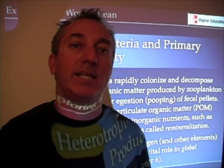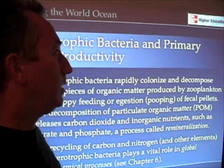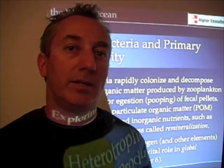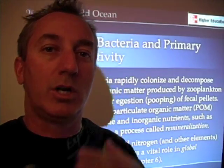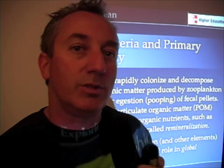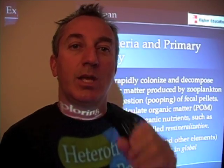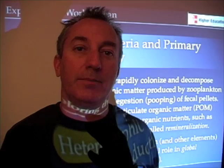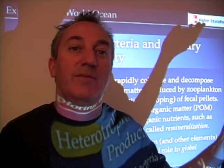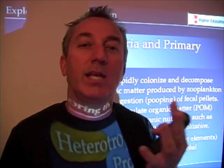Let's talk about the role of bacteria in primary production and in the ocean in general. Bacteria, in the sense we're going to talk about them today versus when we get to chapter 14 and talk about food webs, really are nature's little recyclers. As nature's little recyclers, they break down organic matter — just like a pile of grass in your backyard, or a banana, or food that you left out begins to decompose — those are bacteria breaking that down.